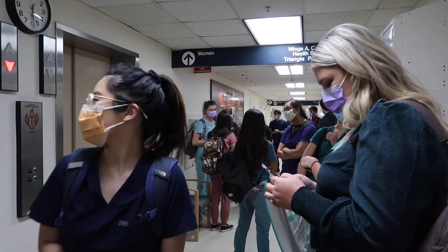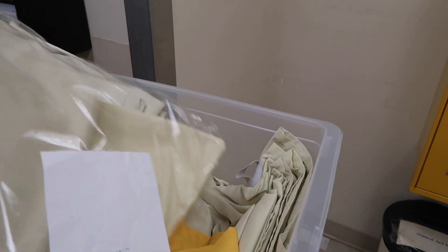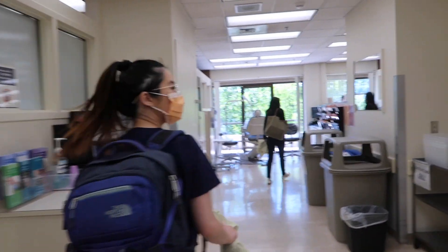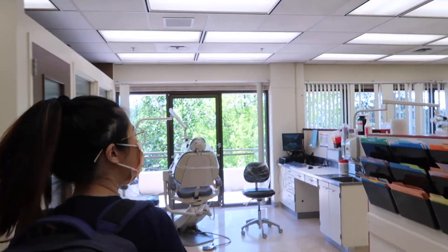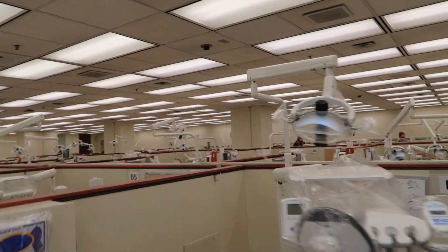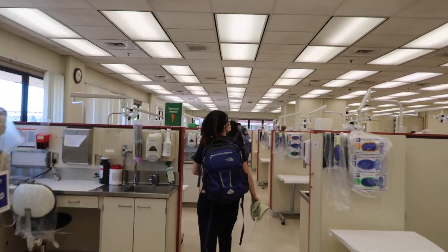We're in the same cohort group. James, grab a gown, a face shield, and take it to a unit — everybody is in a separate unit. This is our clinic now. Wow, we've moved up a floor — we're now on the third floor!